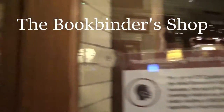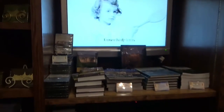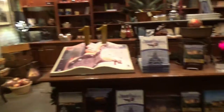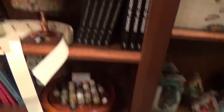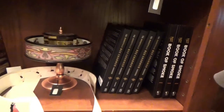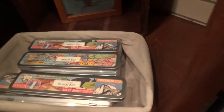This is the bookbinder shop. They sell all kinds of books on the Biltmore estate. We bought this one at the last shop — the 12 Days of Christmas. There's giant dominoes. What is this thing? You put pictures in it, it goes around and around — $120. A pencil set. Biltmore stationery.